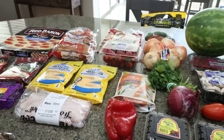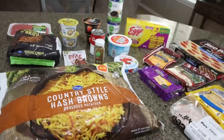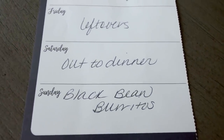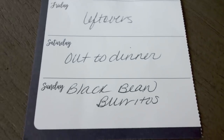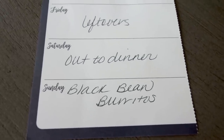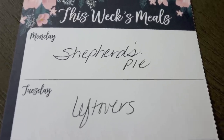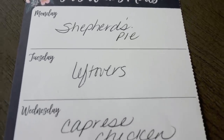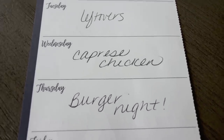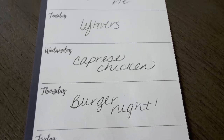So that's everything I picked up for groceries for the week from Fry's. Here's what's on my dinner menu: Saturday we'll go out or have leftovers, Sunday I'm making black bean burritos, Monday is easy shepherd's pie, Tuesday leftovers, Wednesday I'm making caprese chicken — one of my favorite dinners, Thursday is burger night on the Blackstone Grill, and Friday we'll have leftovers to finish up anything from earlier in the week.